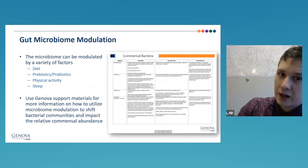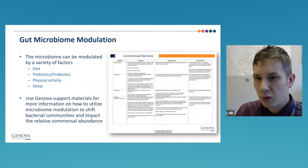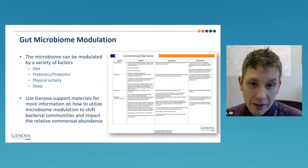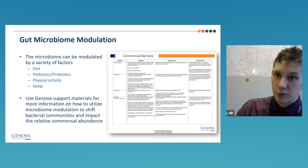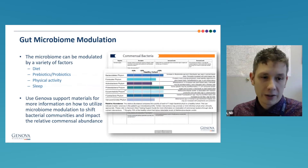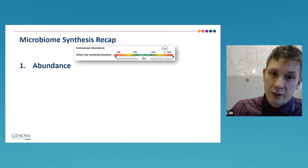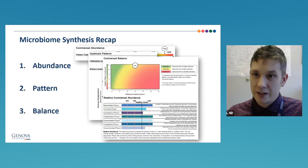Whenever you find gut abnormalities in the microbiome, there are many intervention options. We have support materials demonstrating how each bacteria can be modulated with diet, probiotics, physical activity, and sleep. So to summarize understanding the microbiome, we're looking at abundance, pattern, and balance — those are the three key takeaways. The first three pages of the GI Effects are all about synthesis: results overview, functional scores, therapeutic support, then microbiome abundance, pattern, and balance.